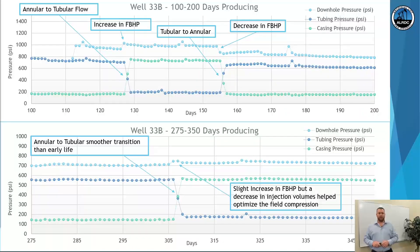Well 33B, 100 to 200 days producing: the annular to tubing flow conversion early on at about day 130 shows an increase in flowing bottom hole pressure. We decided to make the switch again around day 158, resulting in a decrease in flowing bottom hole pressure by going back from tubular to annular flow. Same well, 275 to 350 days producing: annular to tubing flow was a slightly smoother transition than early life with just a slight increase in flowing bottom hole pressure. A decrease in injection volumes again helped further optimize field compression.